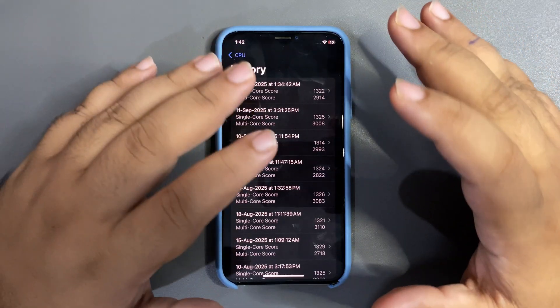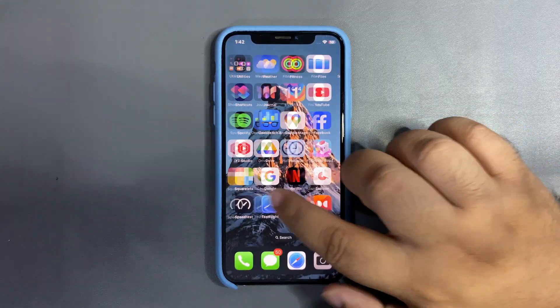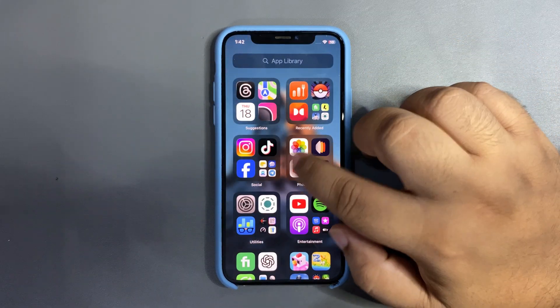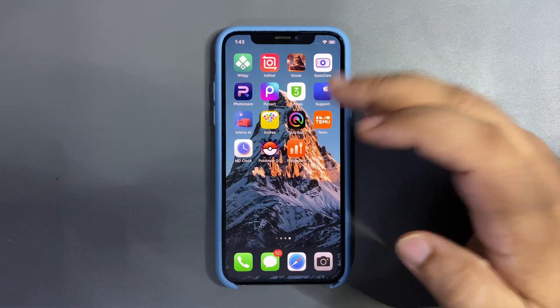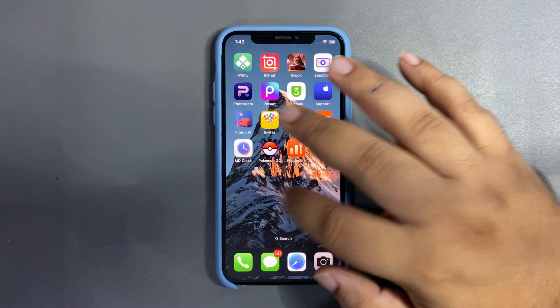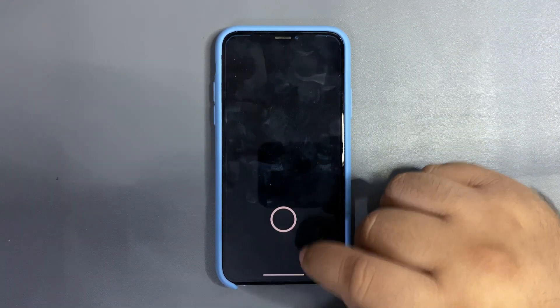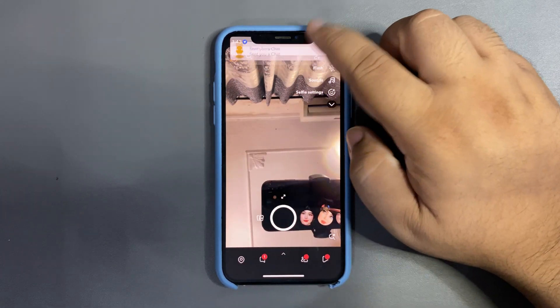iOS always takes a couple of days to get stable, so I'm hoping scores get even better in the upcoming days. Overall in terms of use I haven't faced any issue at all. It's pretty smooth — sometimes there's a slight lag with certain gestures, but that's common across many iPhones. Other than that, performance is nice and things are working pretty good.